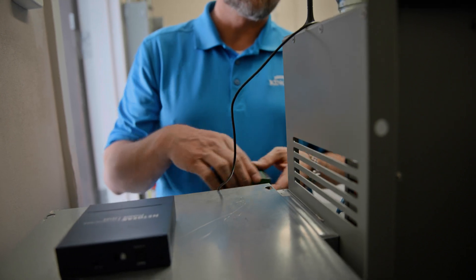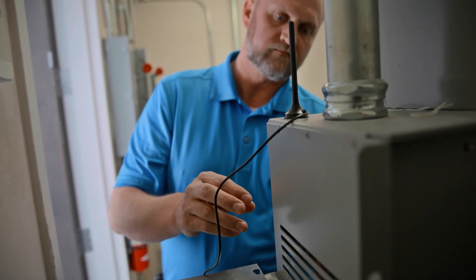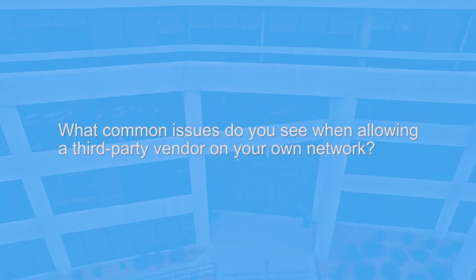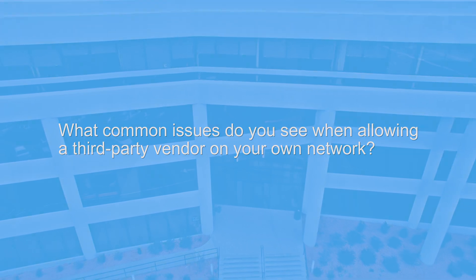Now the customer deliverable becomes a data connection, and this is where things get complicated, because a data connection means a connection into their network and ultimately out to the internet. The concern most customers will have about having third parties on their network is they don't have real control over what those third parties are doing. There could be a breach or unauthorized access to that third-party equipment, giving a bad actor a way into the rest of the network.